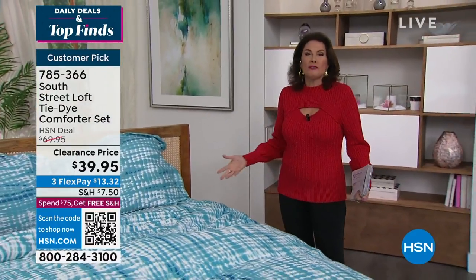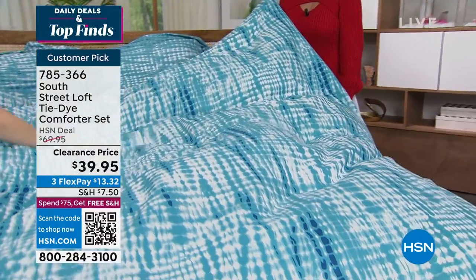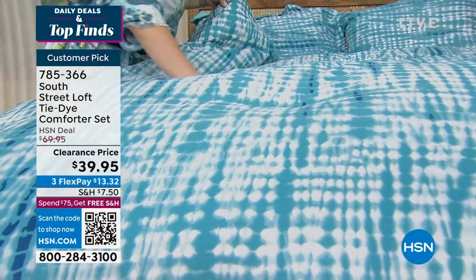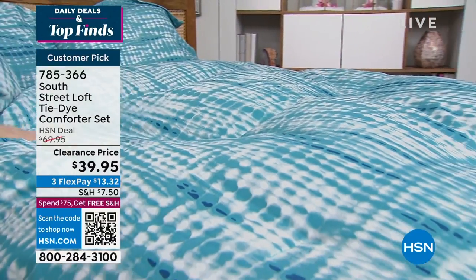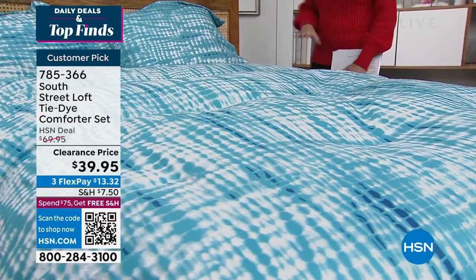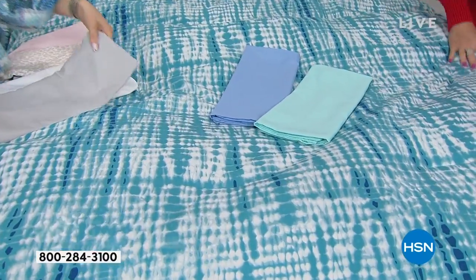Under $40 to completely change the style of a room — you can redo your bedroom look whenever you like without spending a fortune. This is a complete room changer. South Street Loft pieces mix and match together beautifully. They showed the tie-dye comforter paired with the sheet sets from today's special: the aqua comforter with aqua or white sheets, the gray with the yellow, and the blush with the pink — all looking fantastic.